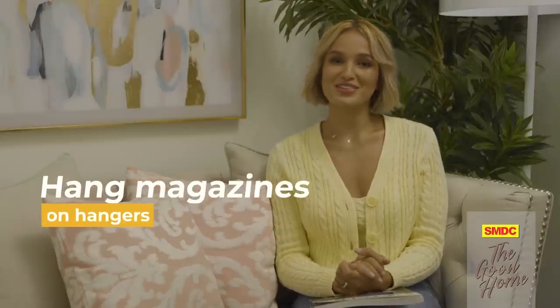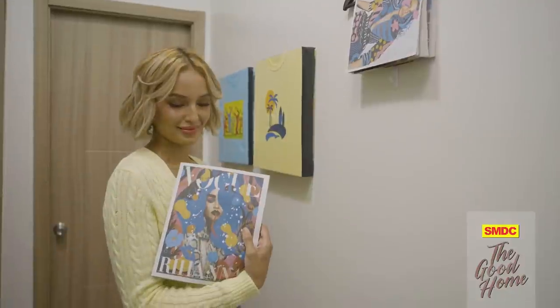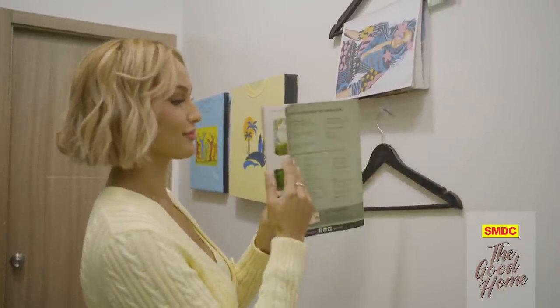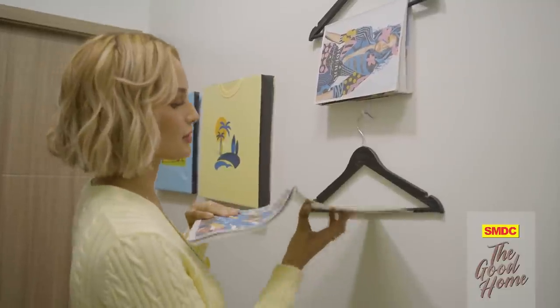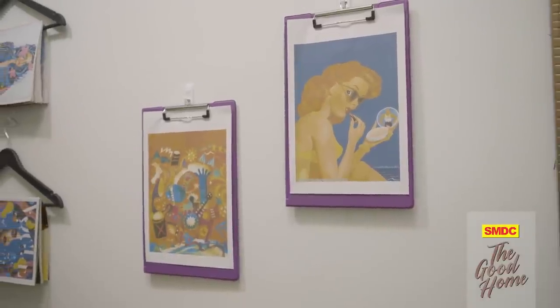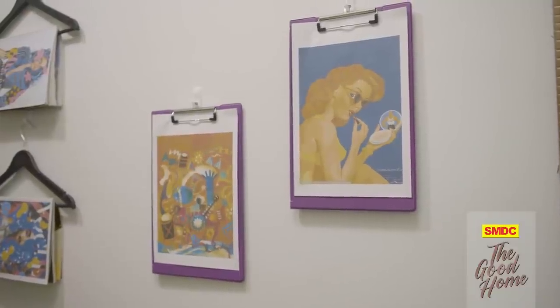Got some old hangers you want to get rid of? Before you throw them in the bin, let me show you a cool way to resurrect them. Grab your favorite magazines, part them in the middle, and hang them on your wall using old hangers. Alternatively, you can use old clipboards to display photos, magazine images, or any other picture on your wall — what a clever way to use vertical space!